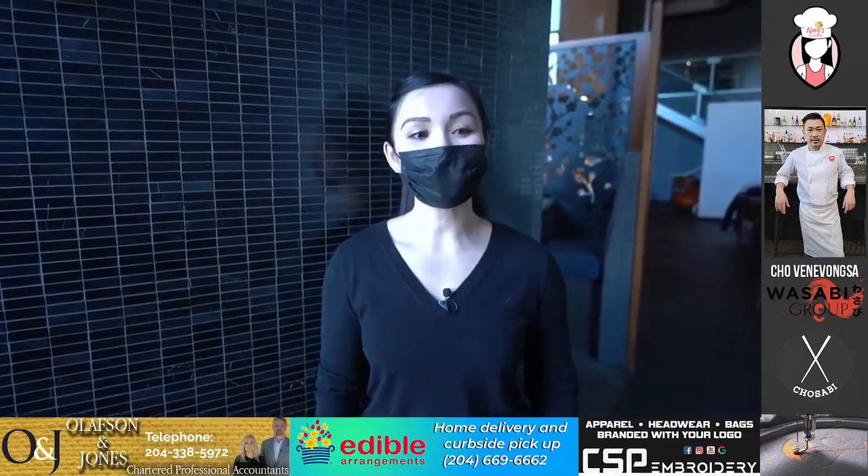Welcome, Food Lover, to Mary's Kitchen. We are going to spice up this first Sunday afternoon at Masabi, located at 1360 Taylor Avenue.